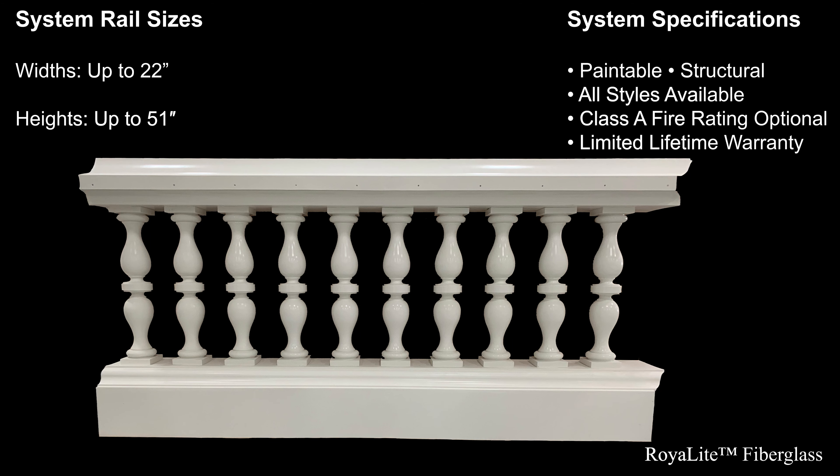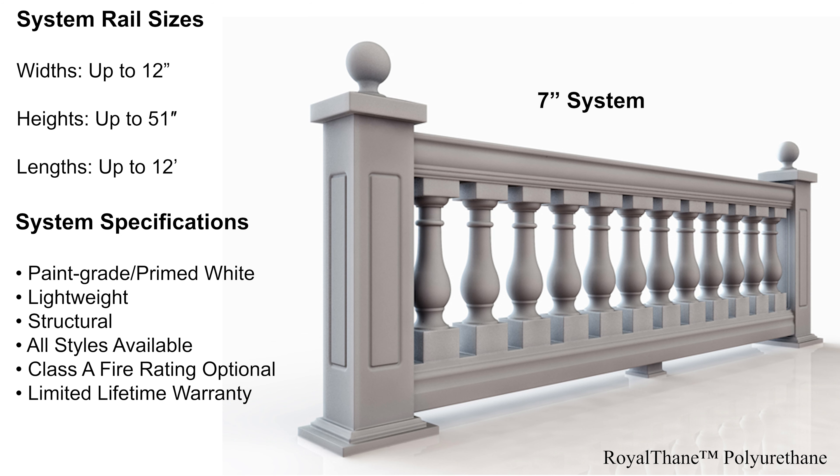Royal Cast fiberglass balustrades are similar to Royal Stone in composition and weight, but the product comes in a grayish color and requires sanding, priming, and painting. We also offer a Royal Light fiberglass balustrade system made with our lightweight spray-up fiberglass that comes pre-finished with a white marine grade gel coat ready to accept a final paint finish.